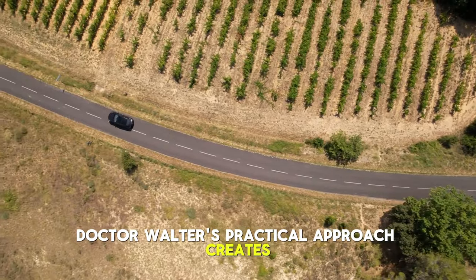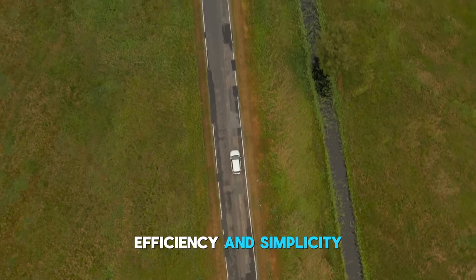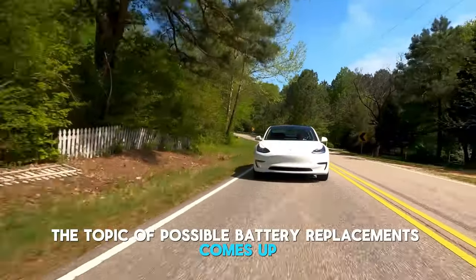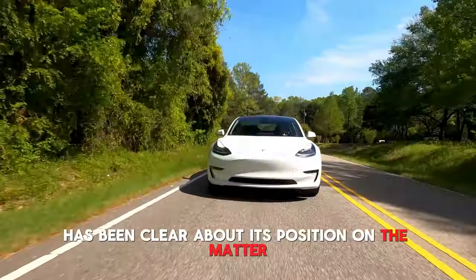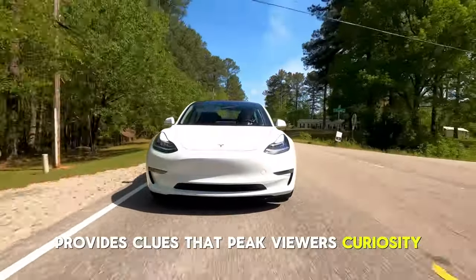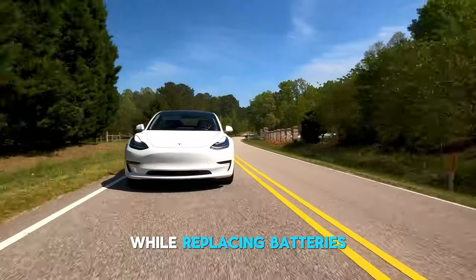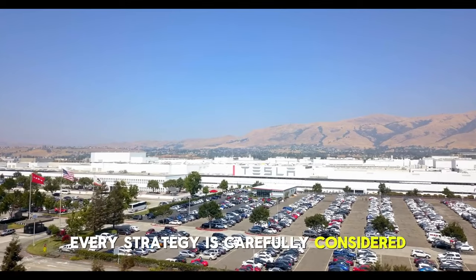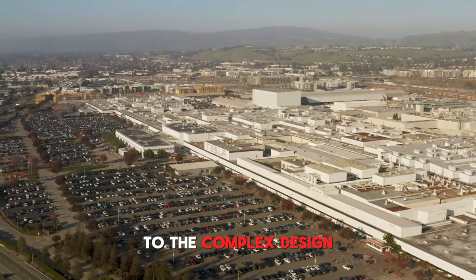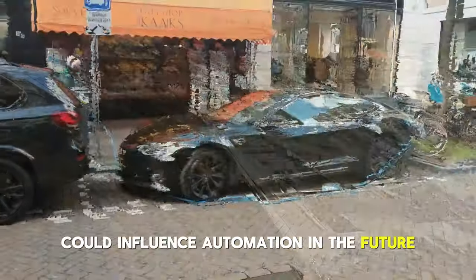As the discussion progresses, Dr. Walter's practical approach creates the foundation for upcoming innovations, reiterating Tesla's dedication to efficiency and simplicity. The bot's impressive lifting capacity and sleek design highlight its readiness for real-world scenarios. The topic of possible battery replacements comes up, and Dr. Walter explores an intriguing range of tactics — from the novel idea of hot swapping to the incorporation of reserve batteries — to address the bot's power needs. Every strategy is carefully considered, weighing factors from the cost of developing infrastructure to the complex design modifications needed to implement these solutions.